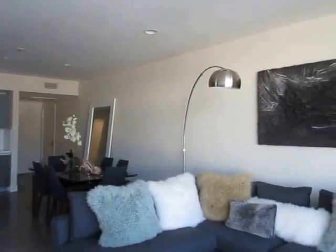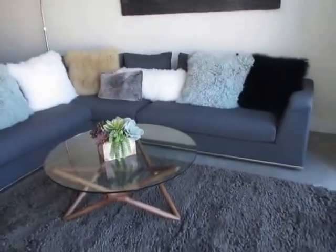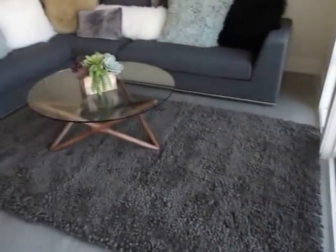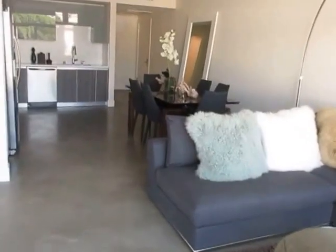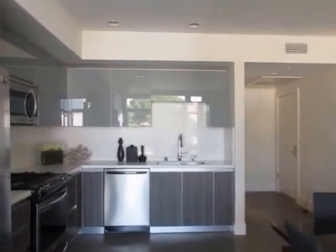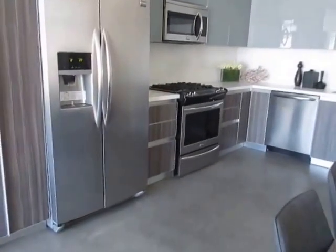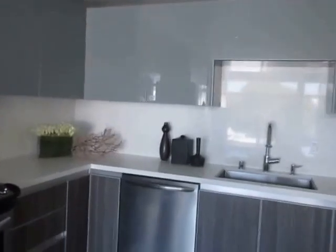The apartments have an open loft-style floor plan with custom interiors. This unit has a large private balcony, polished concrete floors throughout, central air conditioning, and recessed lighting. It also has a gorgeous kitchen with stainless steel appliances and custom cabinetry.